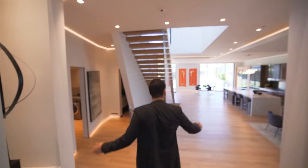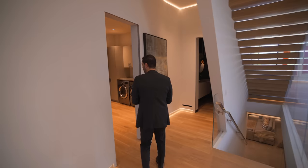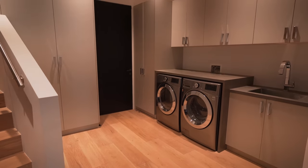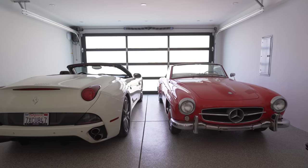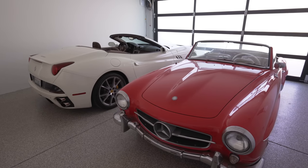This is the first floor where we have the kitchen, family room, and all the good stuff. Before that, we have two rooms to cover here. Starting with the laundry room — washer, dryer, sink, upper storage, everything you need. And there's a little staircase that takes us up to the two-car garage, which we briefly mentioned on the outside, with nice epoxy floors and some storage.